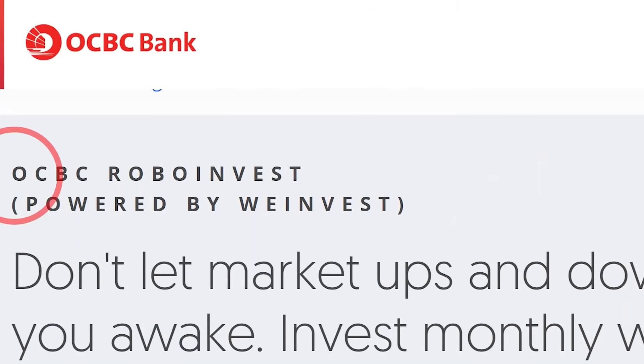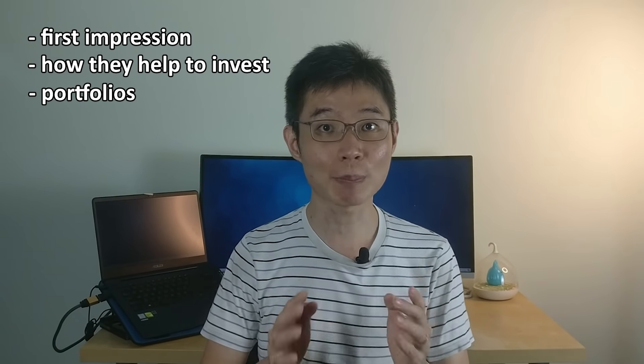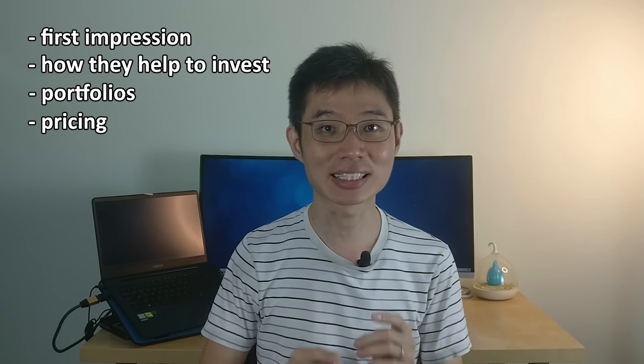Hi guys, welcome back to my channel. Kiong here. Robot advisors are becoming more and more popular nowadays. So in this video, I decided to check out OCBC RoboInvest, which is by OCBC. I will share my first impression of the platform — how do they help you to invest, what portfolios do they have, what's their pricing, and I will also share what I like and how I feel OCBC RoboInvest could do better.